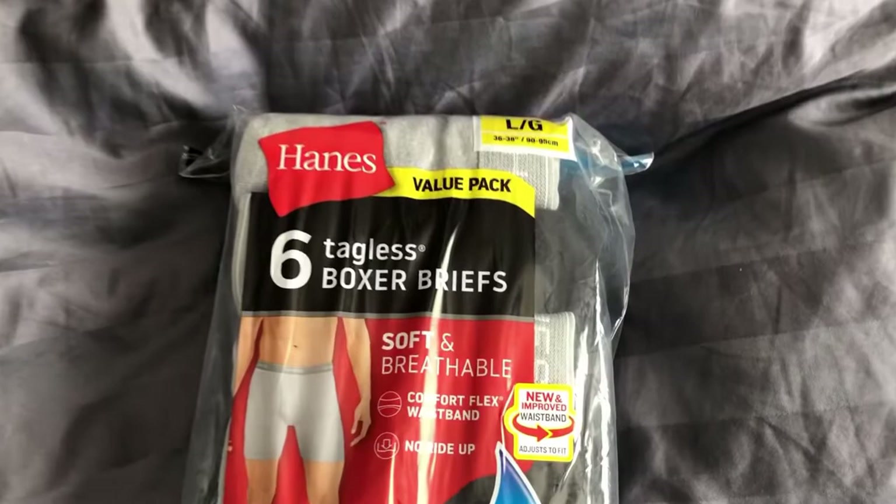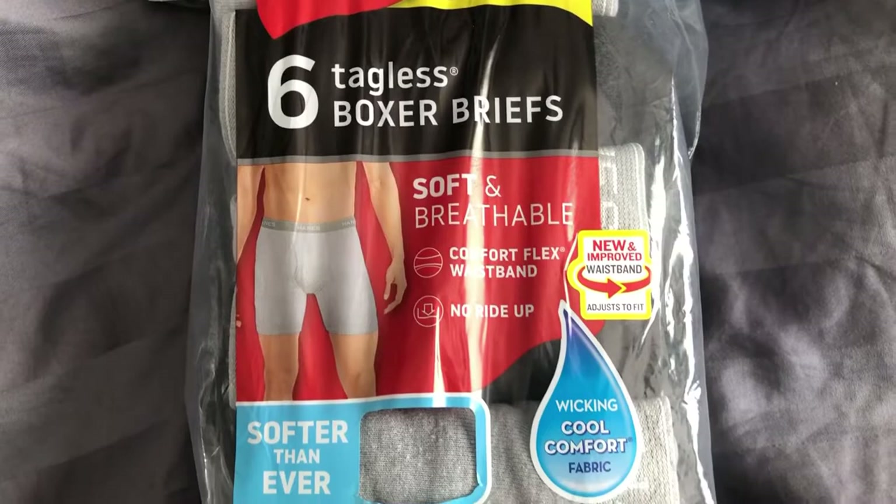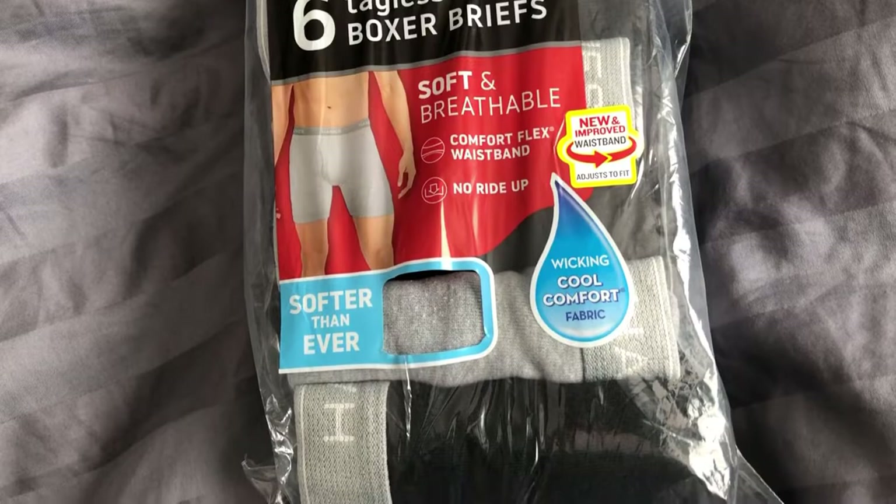This is a review for the Hanes Men's Underwear Boxer Briefs Cool Dry Moisture Wicking Underwear Cotton No Ride Up — at least that's the full Amazon description. These are Hanes Boxer Briefs. I got a six-pack of three black and three gray pairs, but there are many other color options and combinations available.